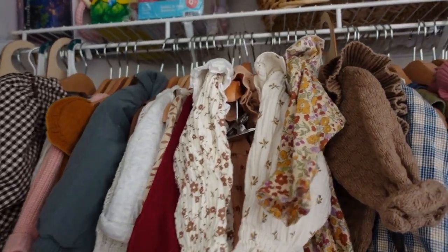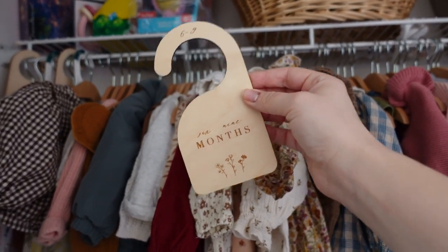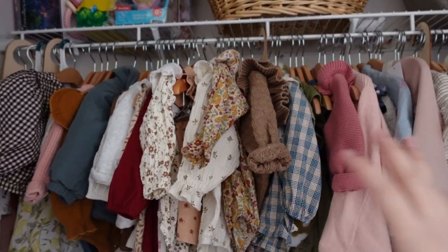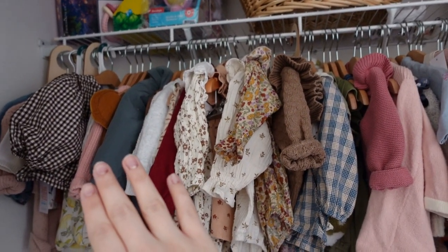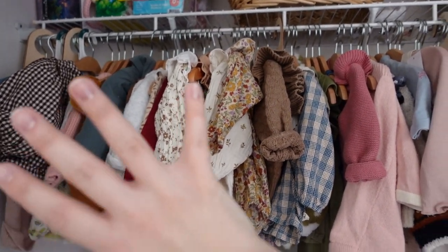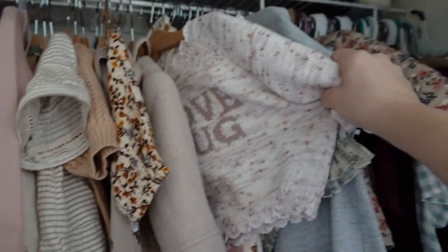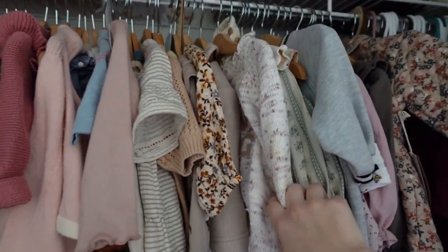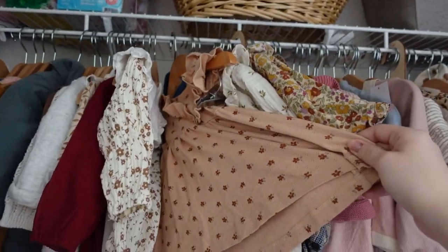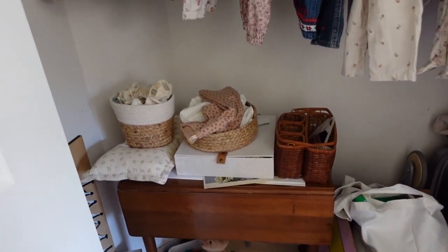This is the bulk of all of her clothes. I have everything sectioned off with these really sweet little markers I got on Etsy — I'll link them below. They make it so easy to see at a glance what sizes are what. It goes from smallest to largest; the smallest we have right now is three to six months, because she's seven months old but she's small, so she still fits into some of that. It goes all the way up to six to twelve. Our most used items are bubble rompers, dresses, and little sweaters.